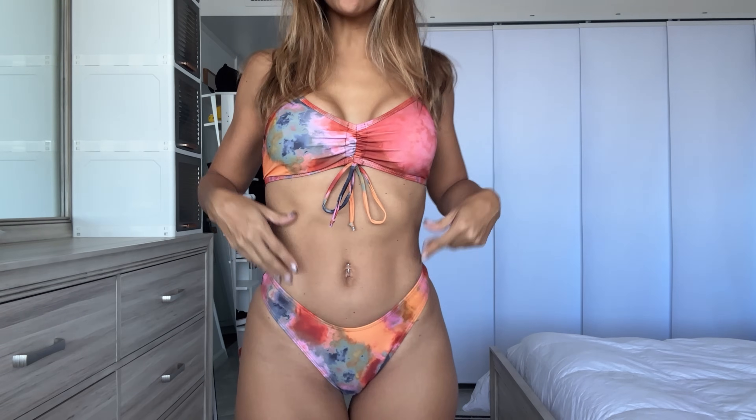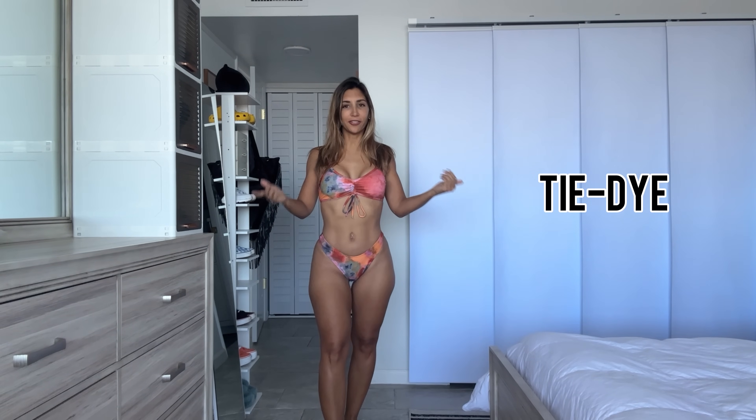Hello everybody, welcome back to my YouTube channel! I am Carla, also known as Little Fit Devil. Today we have an amazing try-on haul with the help of my friends at Temu — a bikini try-on haul! Yes, it is fall, but we don't care. I live in Florida, I wear bikinis year-round. Whether you live somewhere cold or warm, bikinis are a must year-round. Today I'm trying on some fall-themed ones — let's get this party started!